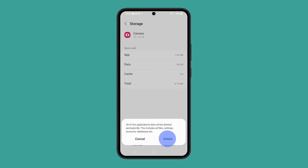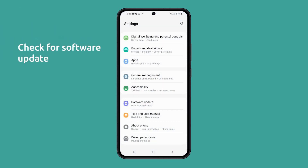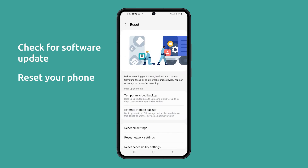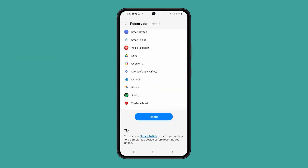For an issue like this, these solutions are often enough to fix it. However, you can also try to update your phone's software to make sure it's not just a minor system issue. Or you can reset your phone to factory settings if the issue persists. We hope this guide can help you. Thanks for watching, I'll see you next time.